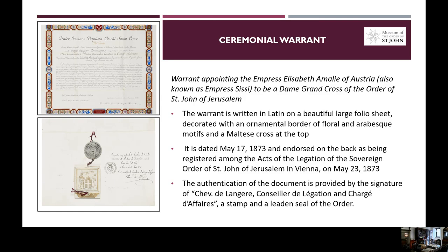The authentication of the validity of this document is provided by the signature of Chevalier de L'Angers, Conseiller de Légation et Chargé d'Affaires, and also by a stamp and a lead seal of the Order.